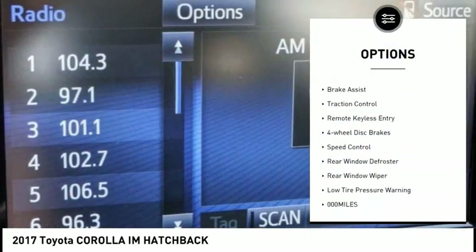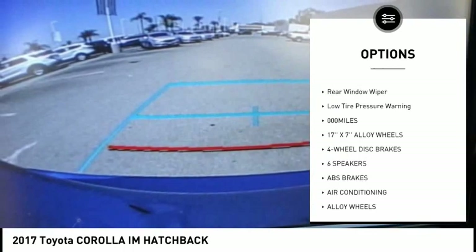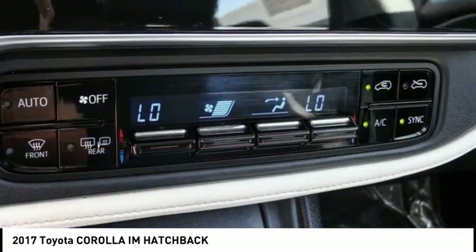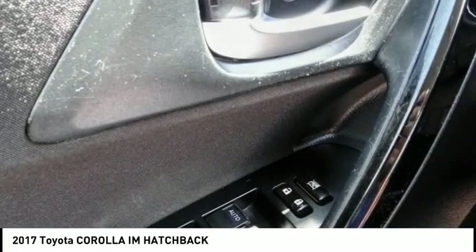Electronic stability control, alloy wheels, brake assist, traction control, remote keyless entry, four-wheel disc brakes, speed control, rear window defroster, rear window wiper, and low tire pressure warning.